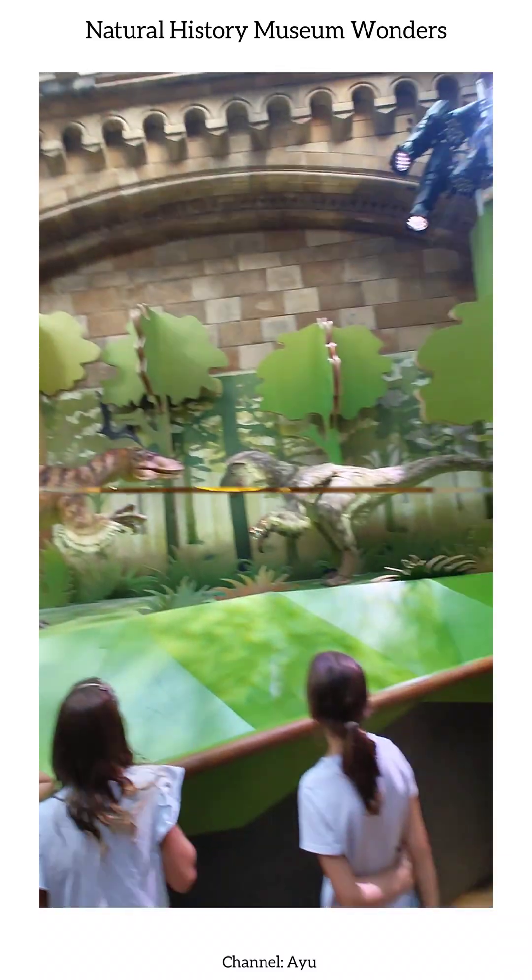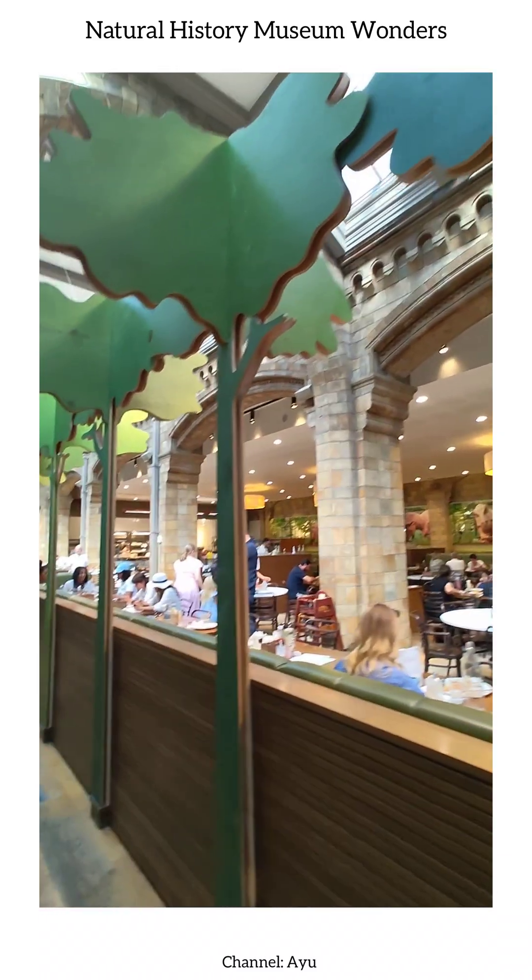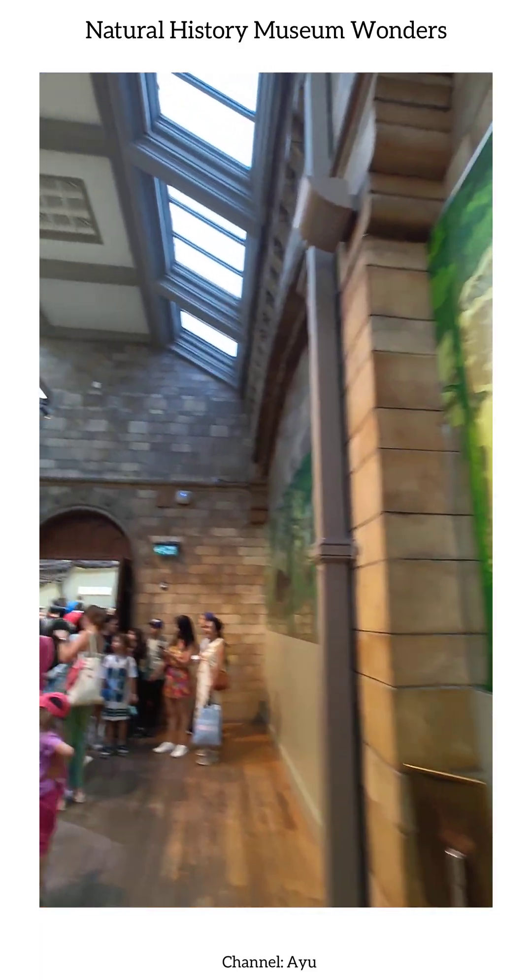We pause for a moment at the museum restaurant, a cozy spot to relax, reflect, and plan our next discoveries, before continuing our journey into the wonders that lie ahead.